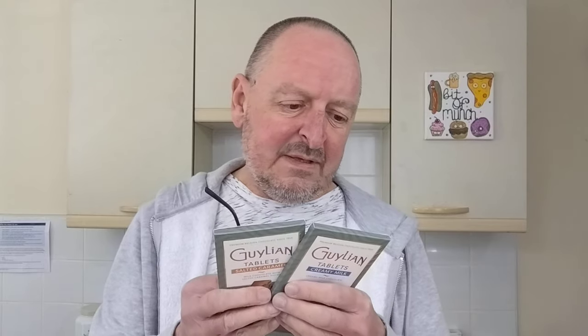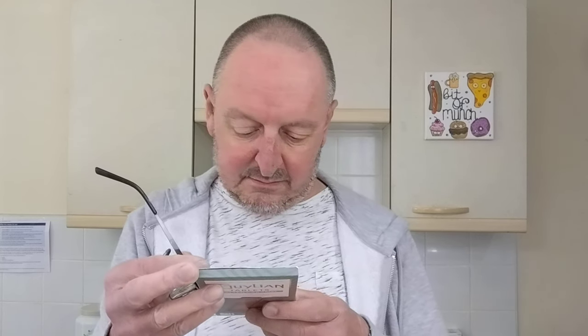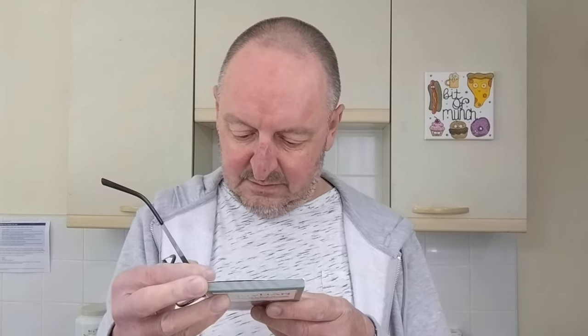I'm not going to read you all the ingredients because it's just usual chocolate ingredients. So I've got Belgian milk chocolate and Belgian milk chocolate with salted caramel pieces. Made in Belgium by Chocolaterie Guillon.